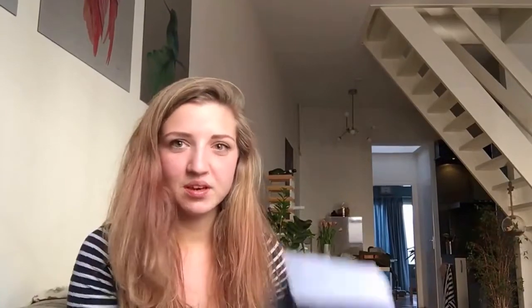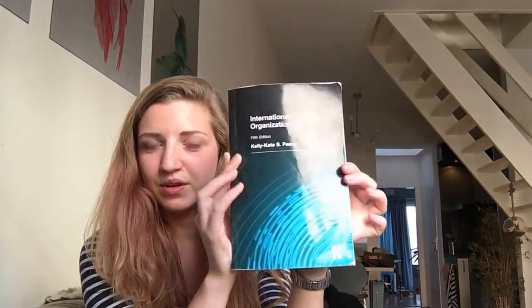One is called International Organisations — it's actually called IGOs and I-NGOs, International Governmental Organisations and International Non-Governmental Organisations. This course you will have for 12 weeks, so it's a bit longer than the other courses, but that's good because it's harder and has more content you need to learn. This is the book — it's not that big, but it's really hard for me, with a lot of small-print content, so it's really good to keep up with that course.